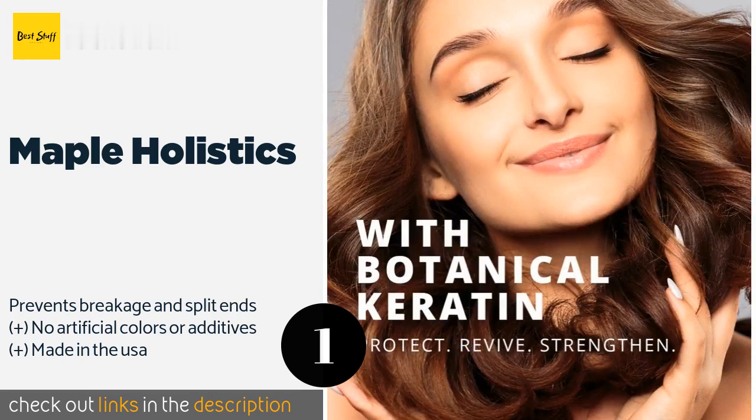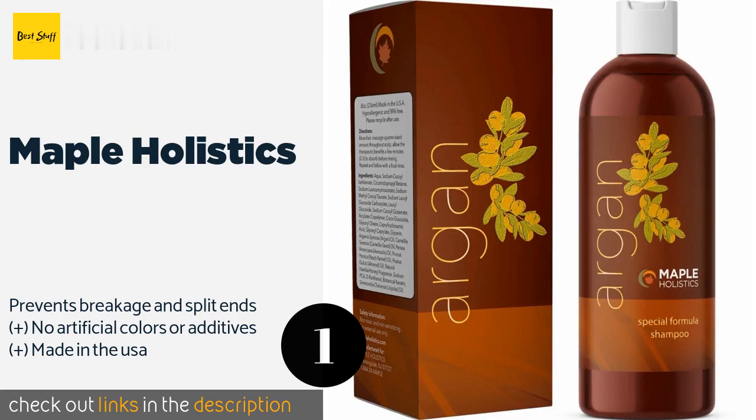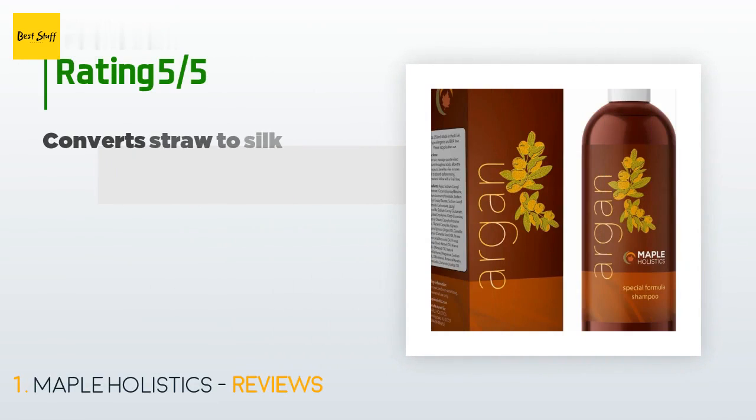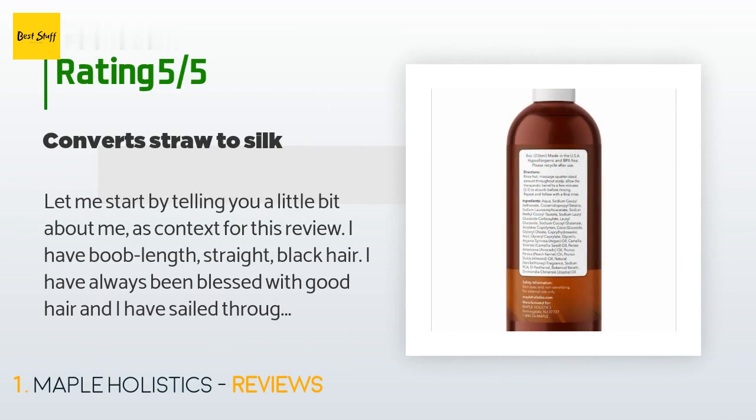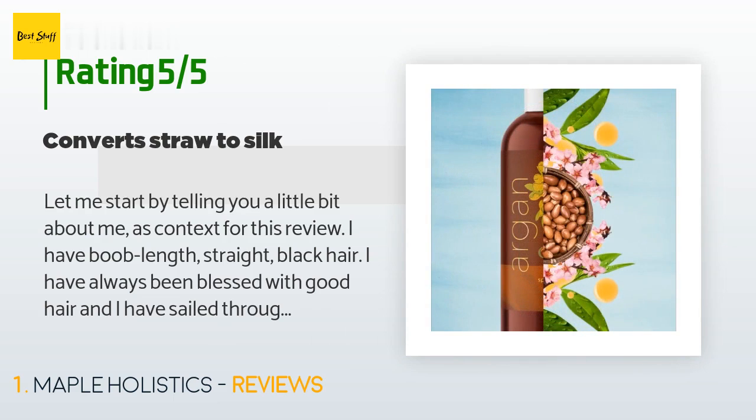Check out the link in the YouTube description below. The average rating of this product is 4.5 stars with more than 5,124 customer reviews. A customer said: let me start by telling you a little bit about me as context for this review.